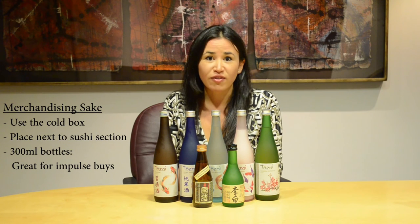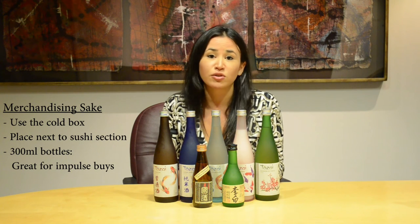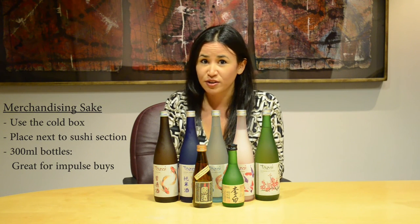Also for fine grocers who have a sushi section, having 300 milliliter sakes merchandised next to the section can be a natural choice when people are already coming in looking for sushi.